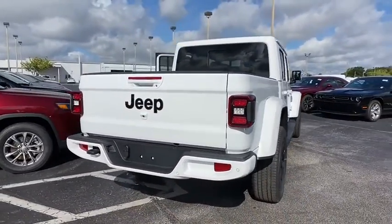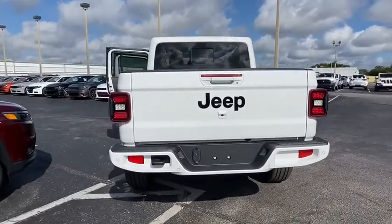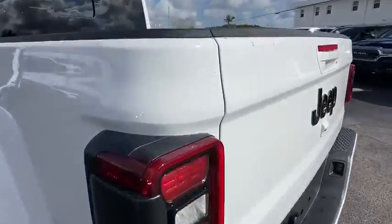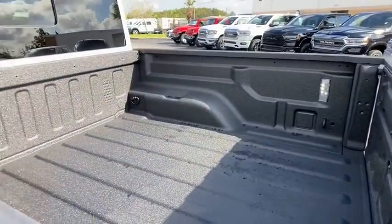Leather wrapped steering wheel, Bluetooth, dual airbags, alloy wheels, adjustable steering wheel, power steering, aluminum wheels, four-wheel disc brakes, cruise control, keyless start.